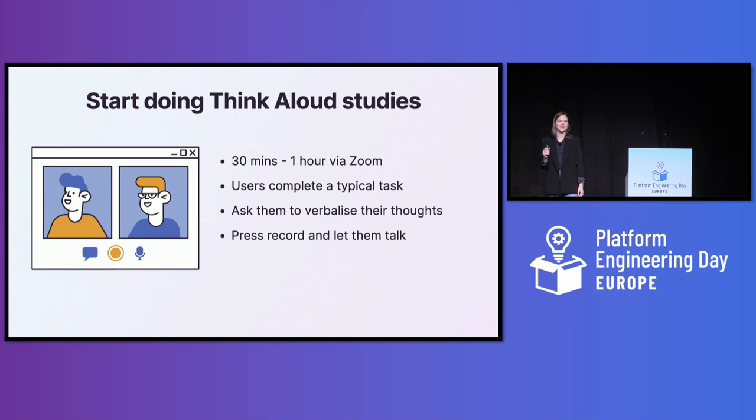You want to start doing lightweight user research. I know you're very busy, and this is something you'll have to do on top of everything else. But I think it's worth it, and I've tried to make it as simple as possible for you to get started.